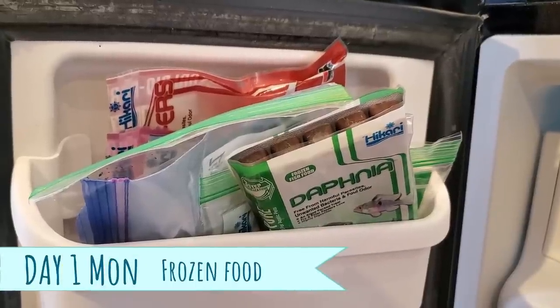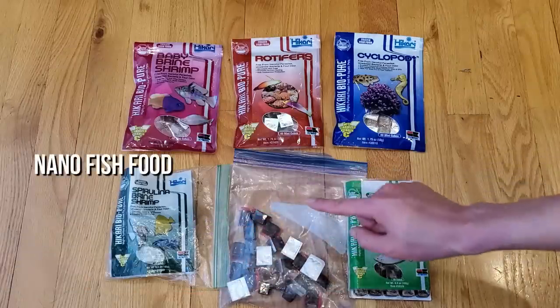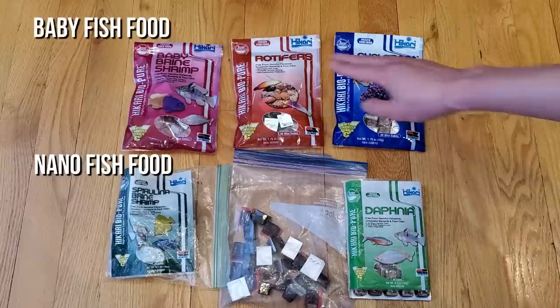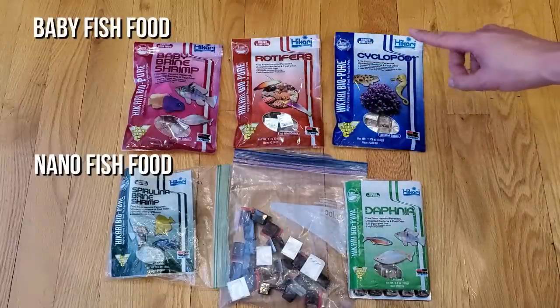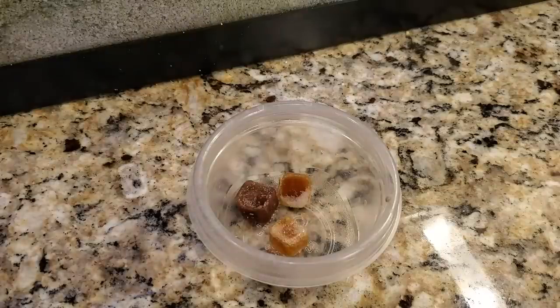Monday is frozen fish food day, and I'll pick one food for the adult nano fish, such as spirulina brine shrimp, mini bloodworms, and daphnia, and then I'll pick another food for the babies, something like baby brine shrimp, rotifers, and cyclopods. I thaw the cubes out in a little plastic cup, and then I use a baby spoon to dish out the right kind of food for each tank.